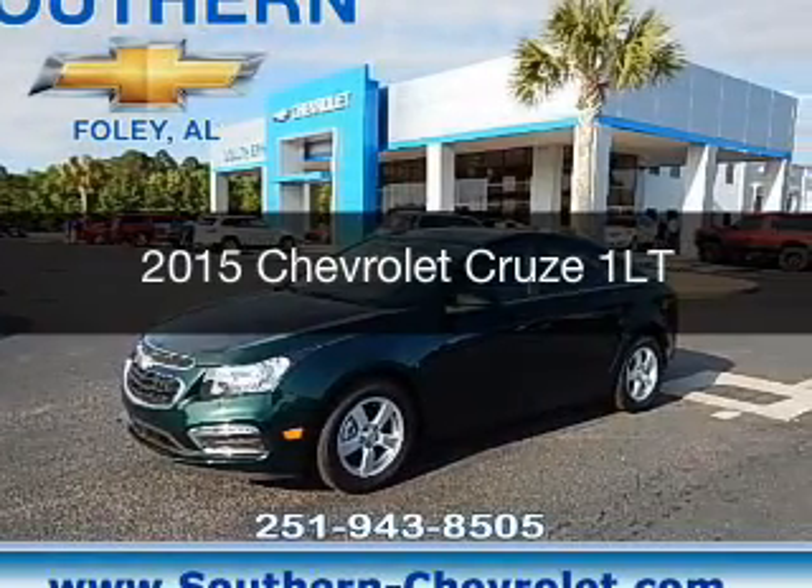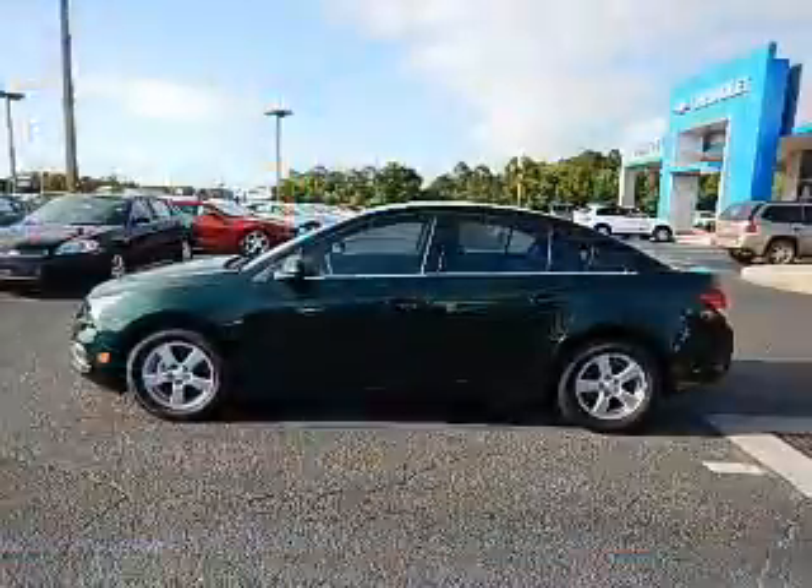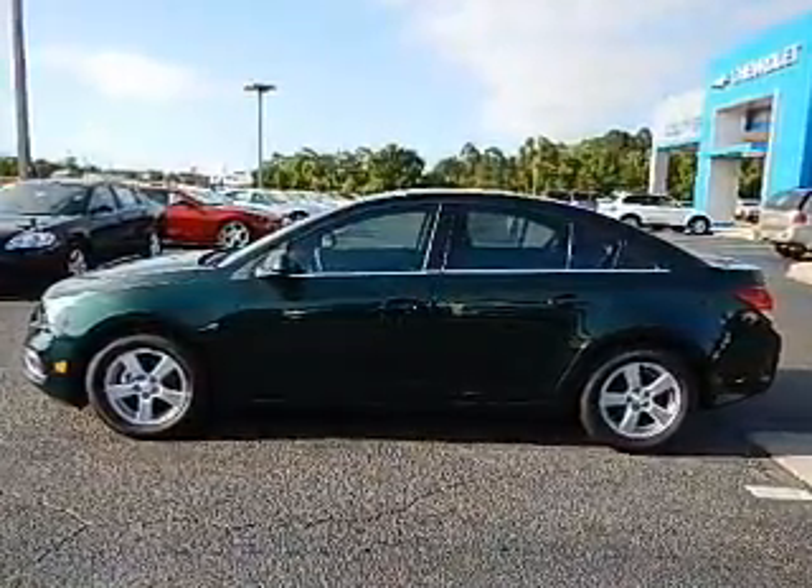This is a new 2015 Chevrolet Cruze. It's powered by front-wheel drive, a 1.4-liter four-cylinder engine, and a six-speed automatic transmission.